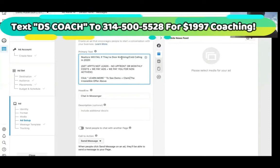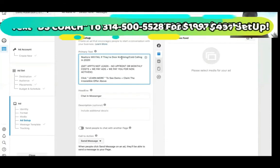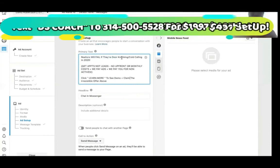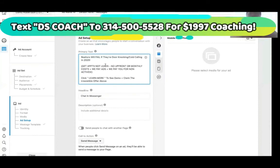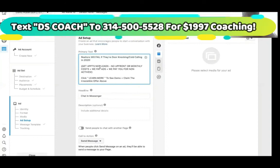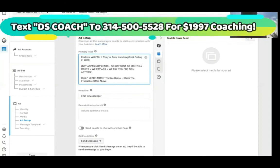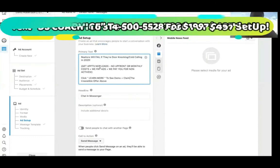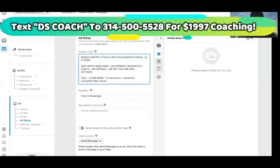Let's recap before you go and experiment with this. The first line should be a bold statement or bold promise — something that captures attention or causes controversy to make them want to challenge you. That's going to make them read more. Then the second line, you want to excite them with the irresistible offer: get appointments, not leads; no upfront or monthly costs; we pay ads, plus we pay you for no-shows. You could just post this without a picture or video and I would click on it. Then: 'Click learn more to see demo, plus claim irresistible offer above.' Tell me that ain't a good call to action.